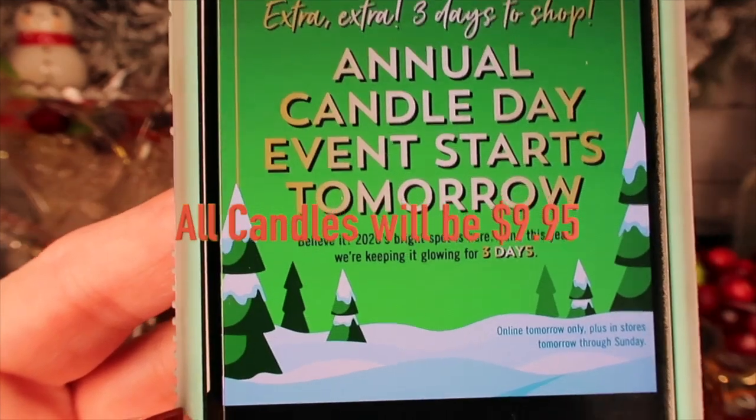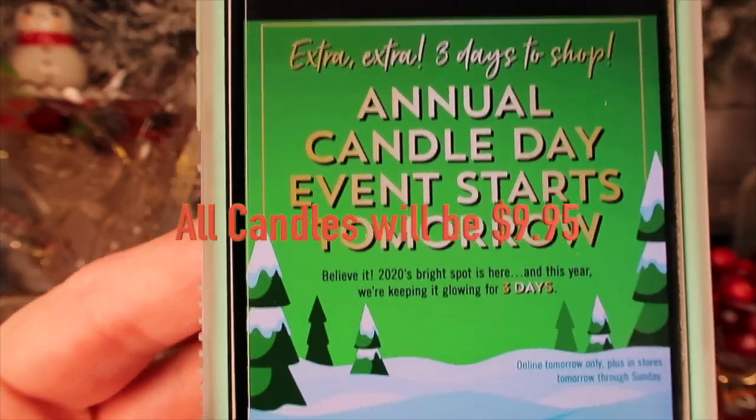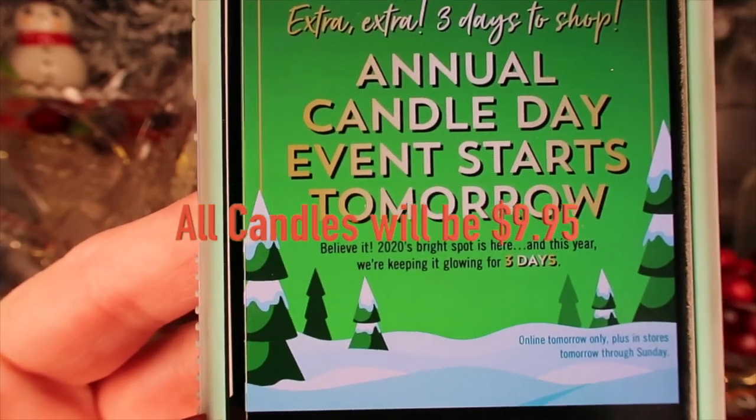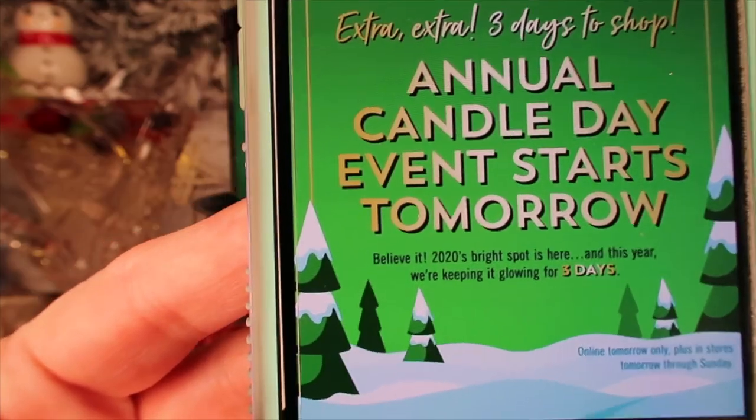Saturday and Sunday, the 5th and the 6th, it will be in stores only. They release new candles for candle day — that's what I've been able to get early to show you guys, so you can see if these are what you want and try to find them.